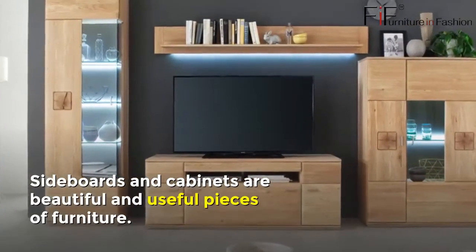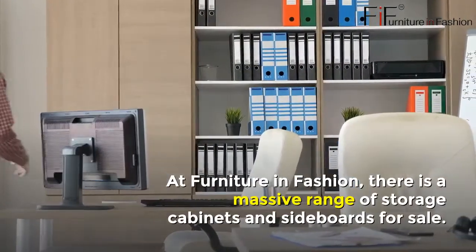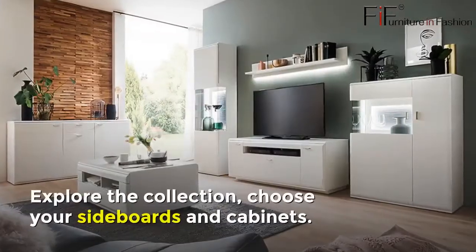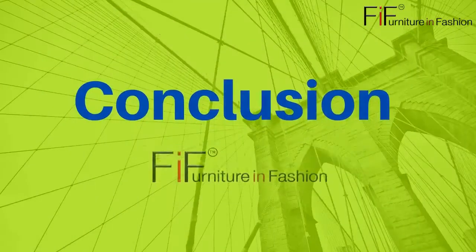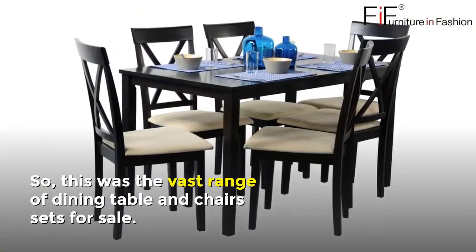Number nineteen: Sideboards and Cabinets UK for Sale. Sideboards and cabinets are beautiful and useful pieces of furniture. At Furniture in Fashion, there is a massive range of storage cabinets and sideboards for sale. Explore the collection and choose your sideboards and cabinets — you can buy online as well as in store.